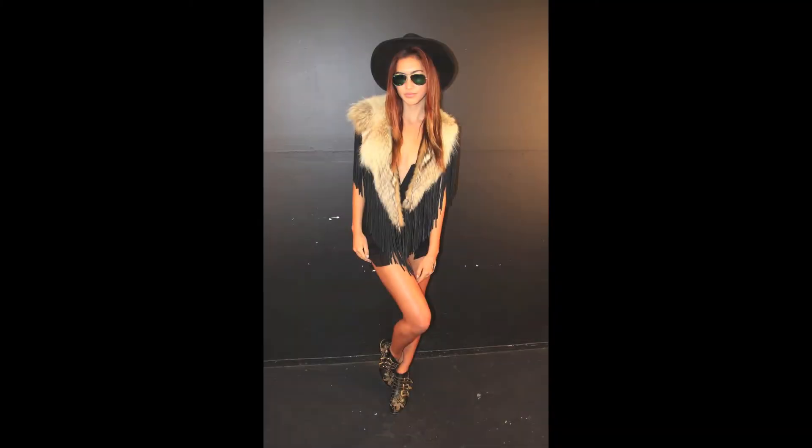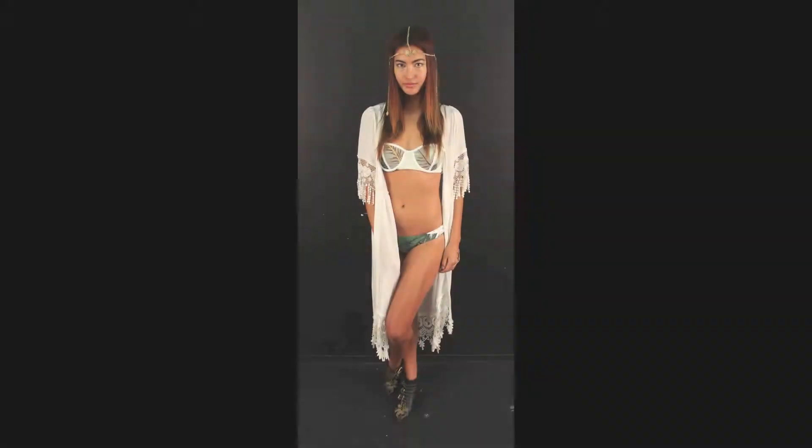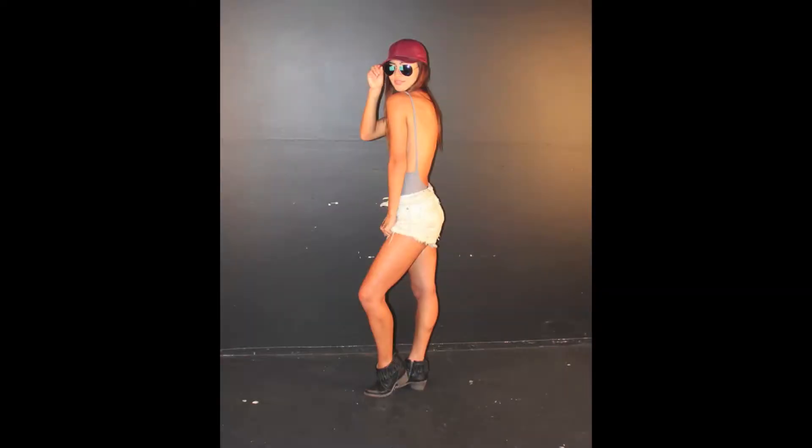Hi, I'm Nicole and you're watching Beach Diaries. Let's face it, the most important part about Coachella is what you're going to wear. So today we've pulled some looks that we think are perfect for Coachella.